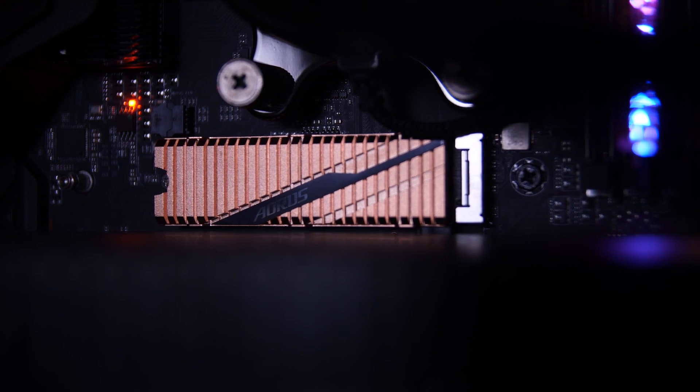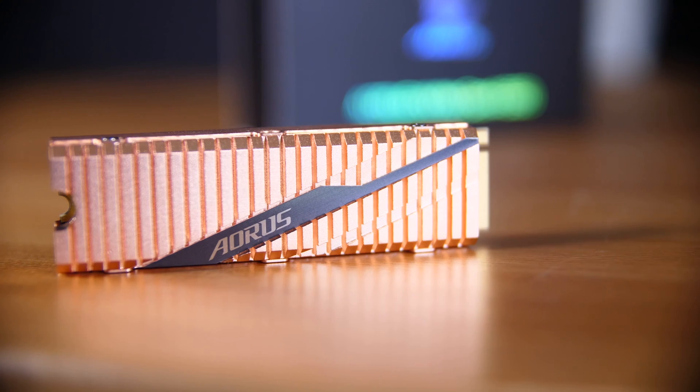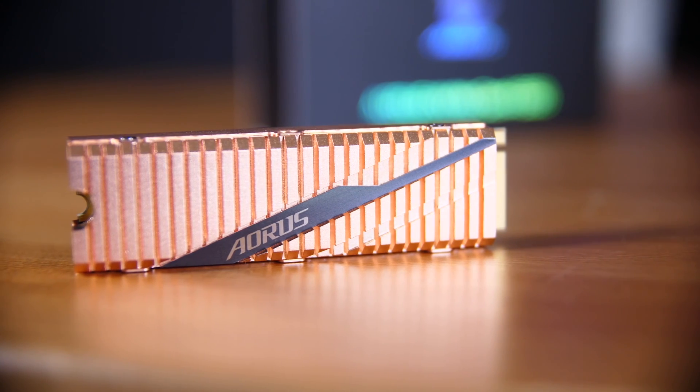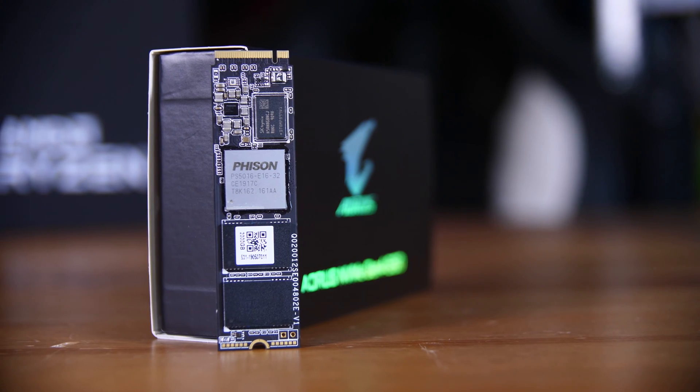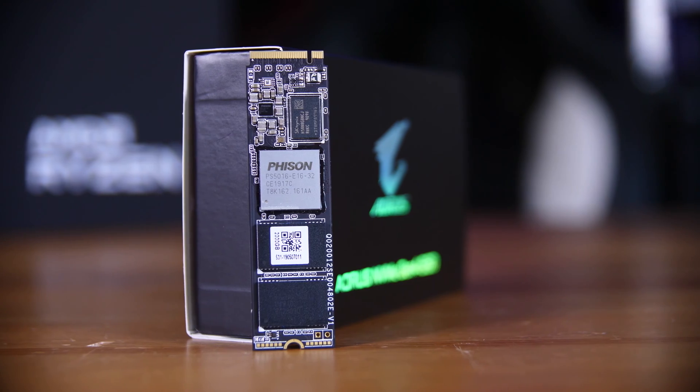It is an incredible drive and we're going to talk about it here. Some headline stats: it can read over 5GB per second and write about 4.2. You get a massive 70g chunk of copper as a heatsink in the box, and it uses a Phison E16 controller, which is basically the only PCIe Gen 4 controller available right now. It's also relatively expensive since it's pretty new, and the 2TB model I have is coming in at around about $500.